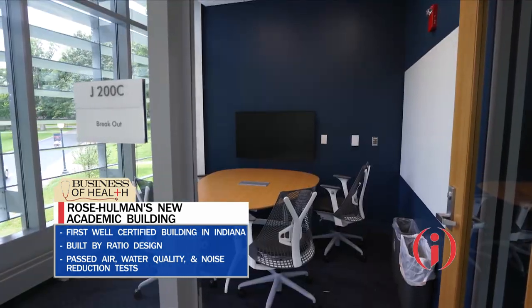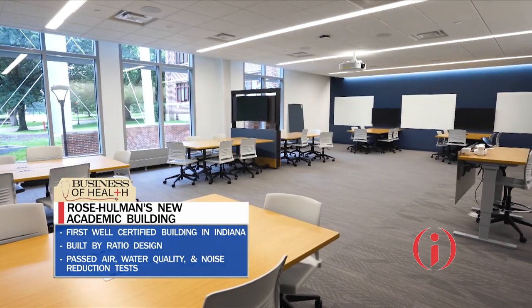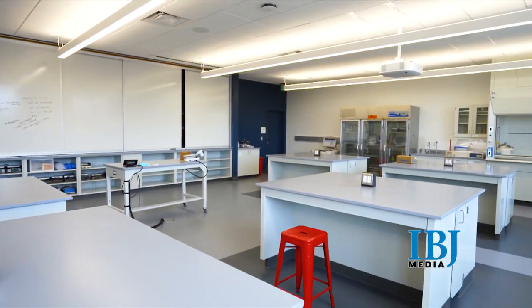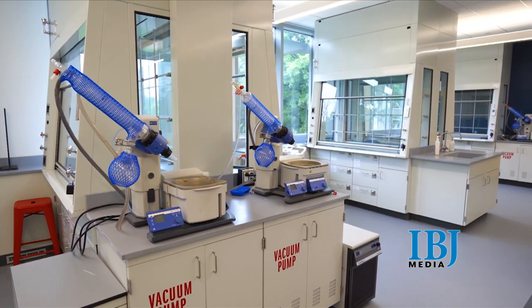Lighting is designed for alertness and focus and must promote circadian rhythms, with a major focus on natural light. Nature is brought inside with plants. A recent study showed WELL certification led to increases in productivity, overall well-being, and workplace satisfaction.